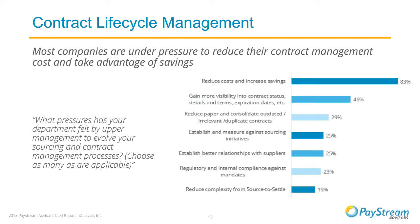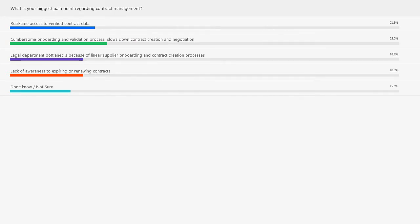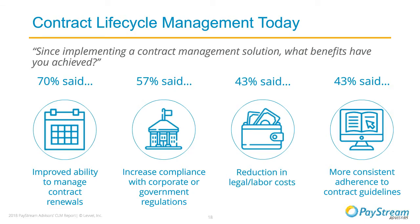Let's take a quick break for our second poll question. We want to see if your current state aligns with what we've been discussing—what is your biggest pain point regarding contract management? Maybe it's real-time access to verified contract data, cumbersome onboarding validation processes, your legal department creating bottlenecks through linear supplier onboarding and contract creation, or a lack of awareness on expiring or renewing contracts. Take a few moments to answer.